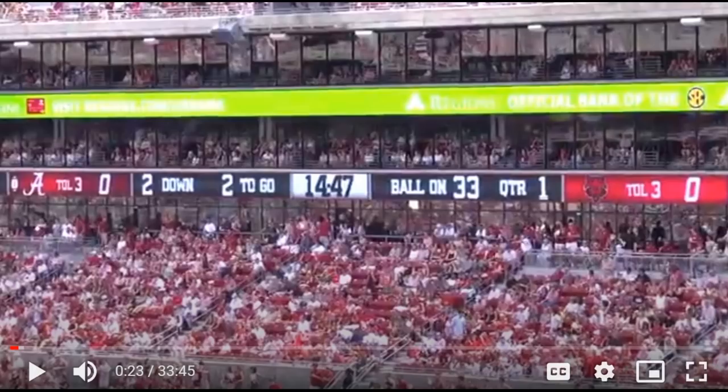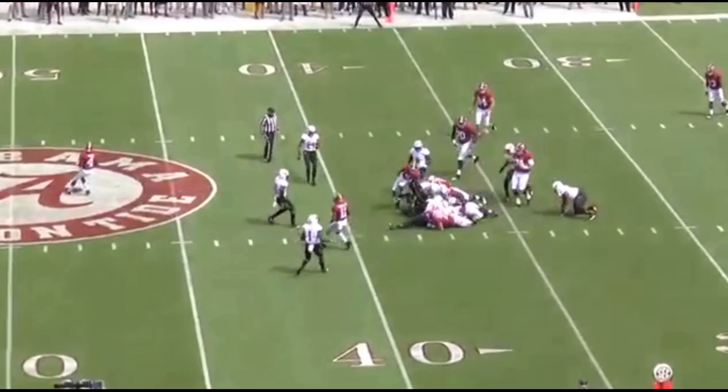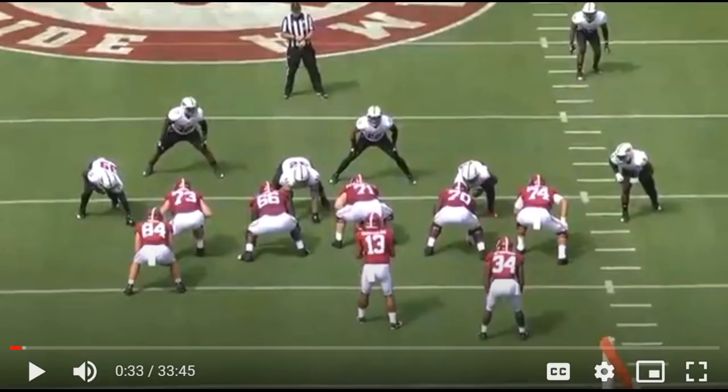What's good Raider Nation? It's your boy Sanji back at it with another video. We have a special video for you guys today. We are going to be watching the Raiders first round pick, but this is a little bit different. As you guys know he played left tackle in both 2019 and 2020, but for the Raiders he'll be playing right tackle.